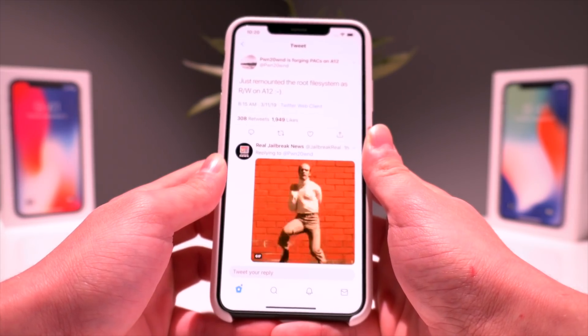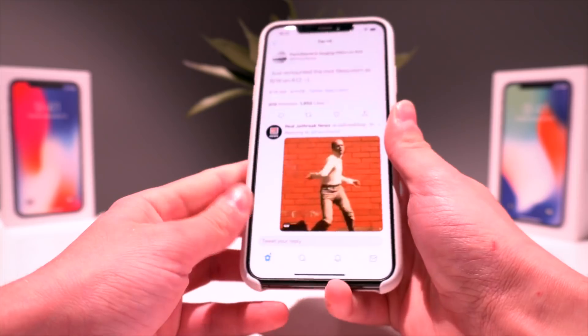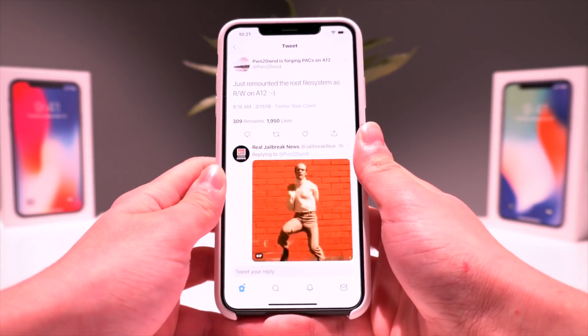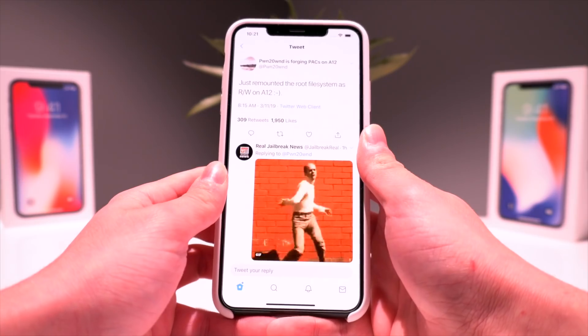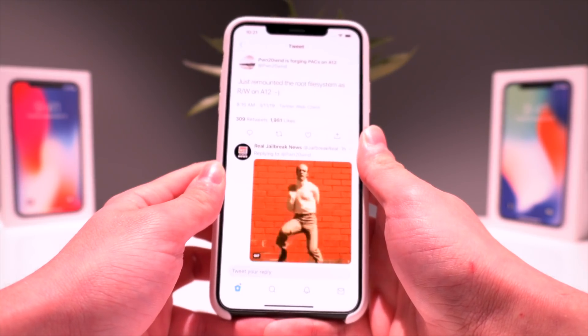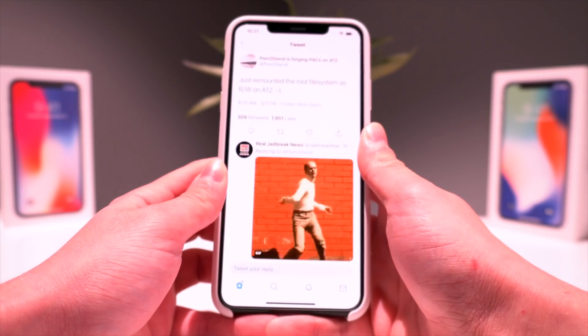After that pre-release, within the next week or maybe two, it's very likely an initial beta jailbreak with Cydia will be released for A12 iPhones running iOS 12 to 12.1.2.